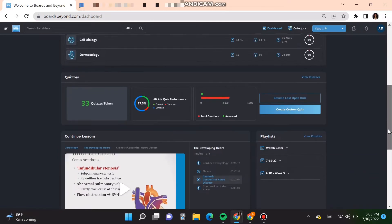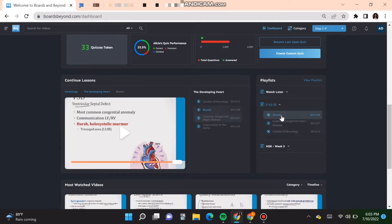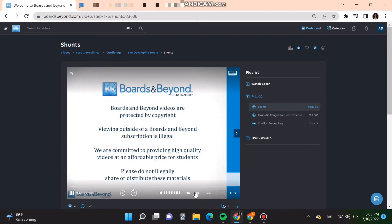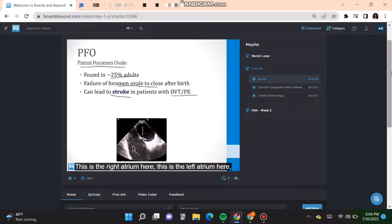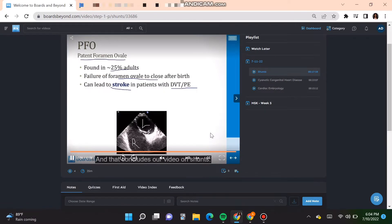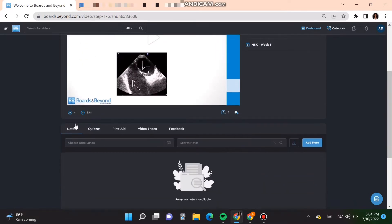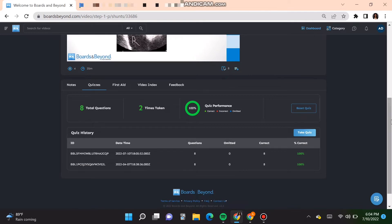I'm going to skip to the end of the video because I want you to see that after each video, there is a quiz associated with it. I would go ahead and complete that quiz immediately after watching the video, just so that I can have some immediate recall — some kind of activity that is forcing me to recall the information. You can see the quizzes, take quiz, and you would go from there.